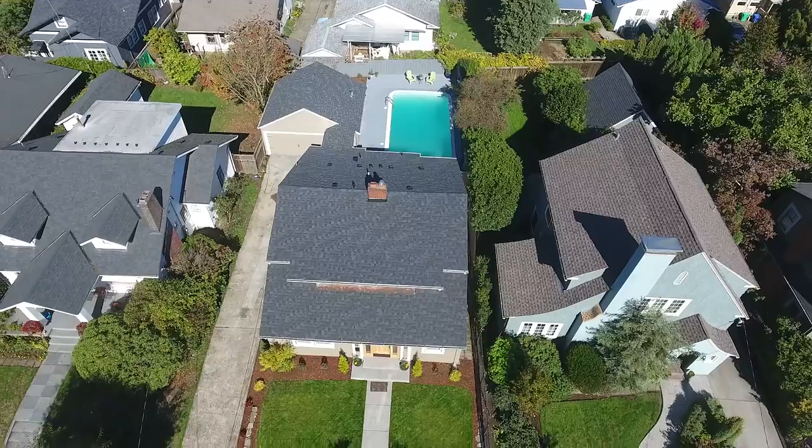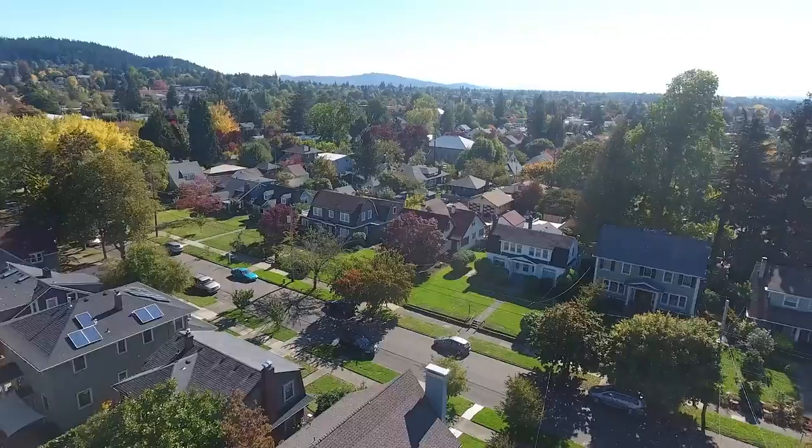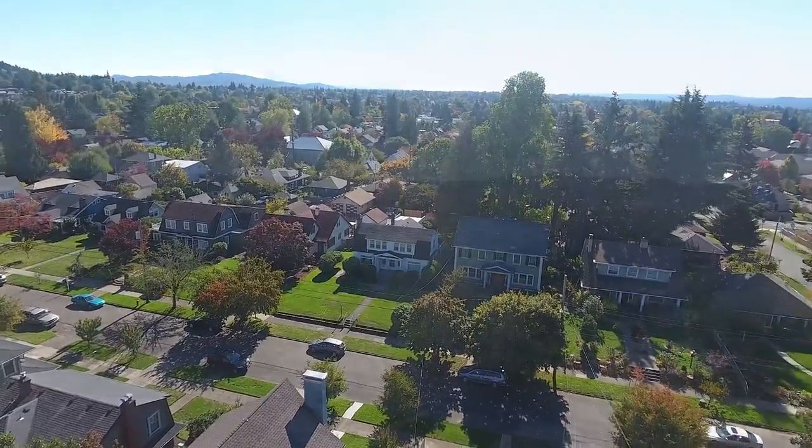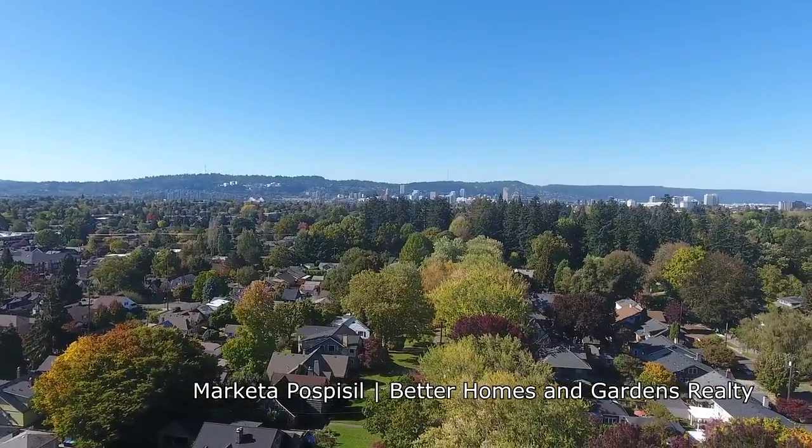The long driveway and two-car garage can accommodate all of your parking needs. This charming southeast Portland neighborhood has old-growth trees, meticulously tended gardens, and it's close to gourmet food stores, boutiques, and coffee shops.